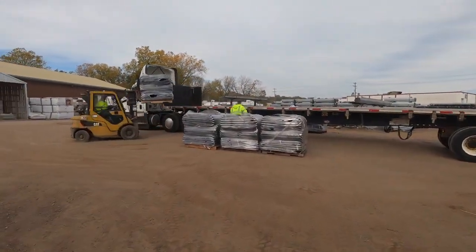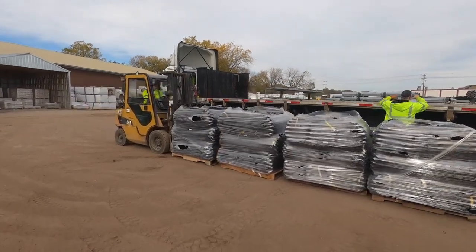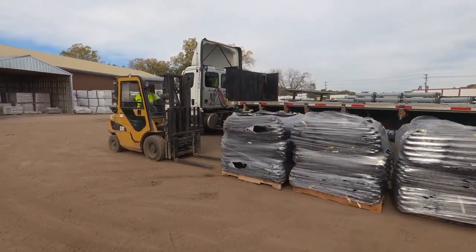Here at Midwest Fence we're constantly getting new material in each and every day, everything from chain link to ornamental iron, PVC, and wood products.